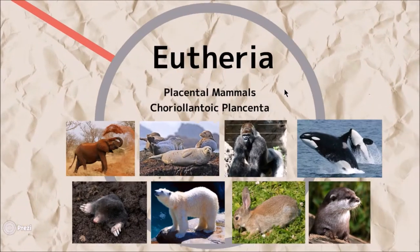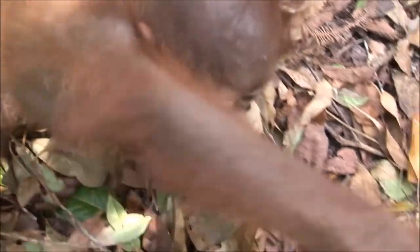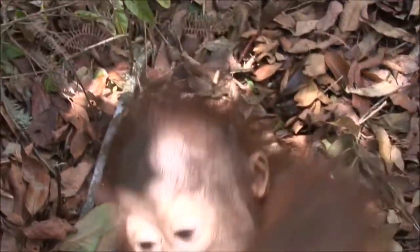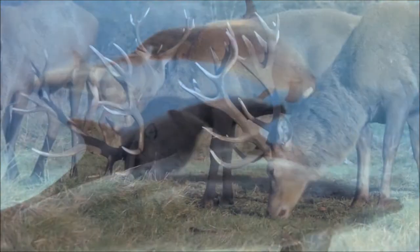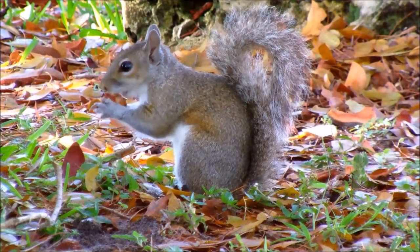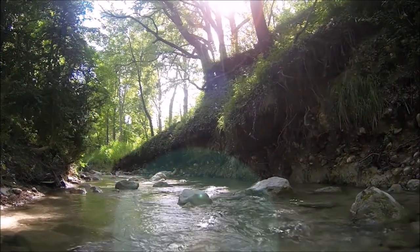Placental mammals produce young that are retained in the mother's womb much longer than is the case in marsupials, and they are nourished by blood passed through the placenta. The placentals are the most successful of the three mammal groups still extant. They are very diverse in terms of the habitats they can occupy, including marine species and the only mammals able to occupy polar habitats. When placentals are introduced to regions inhabited by marsupials, they often out-compete the native fauna. Placentals have occupied the northern hemisphere for most of their history.